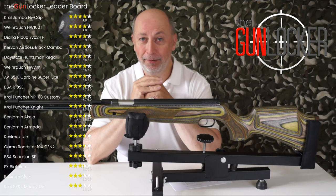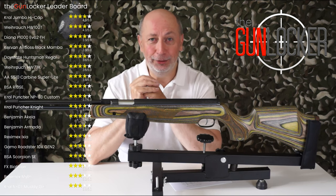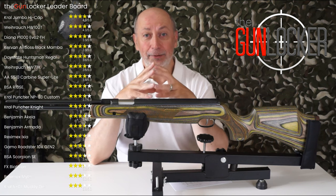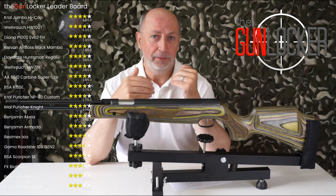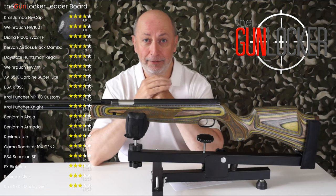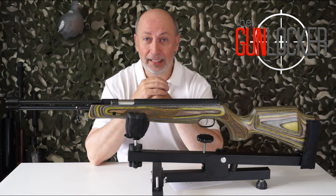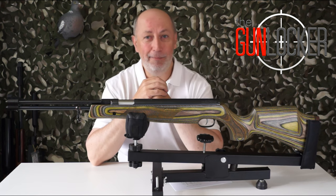And finally, the Crowl N01 Muddy Girl — bless her, I do like that gun — comes in at 2.9 out of 5 stars. Well, that's the leaderboard, guys. Going forwards, any rifle I review will have its scores added to the leaderboard so we can see how they compare to the rest of the pack. Until the next one, which shouldn't be too long, take care and bye bye.